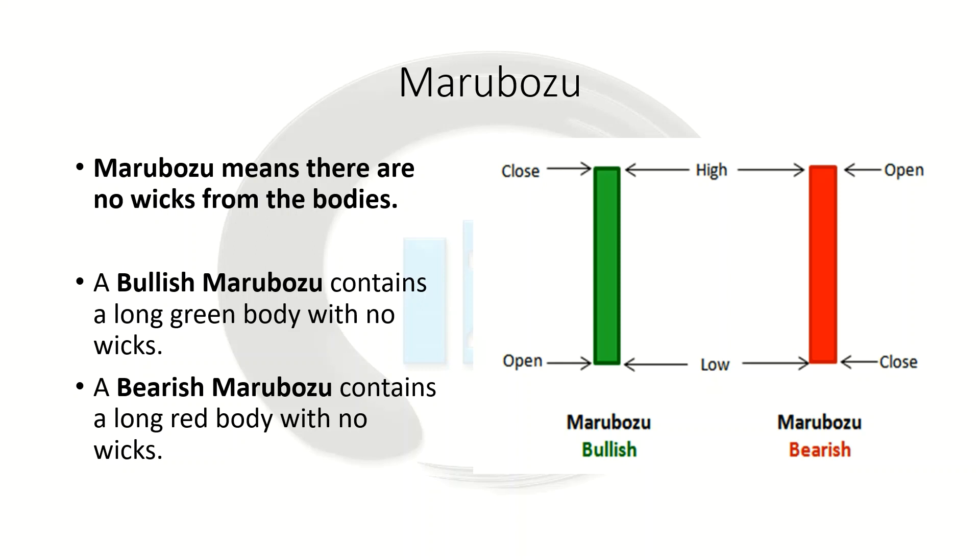If it's a bullish candle, it shows that buyers were completely in control of the entire session, and this usually becomes the first part of a bullish continuation or a bullish reversal. The same goes for a red candle — it just shows that sellers were completely in control that entire time, the buyers didn't come into the picture at all, and this again could signal the start of a bearish continuation or a bearish reversal.